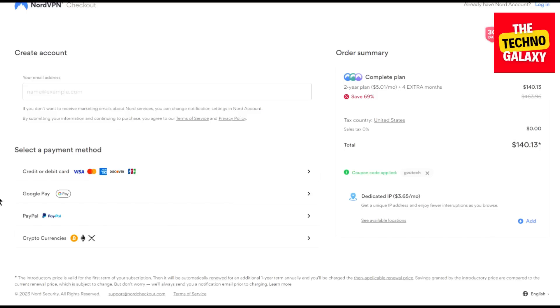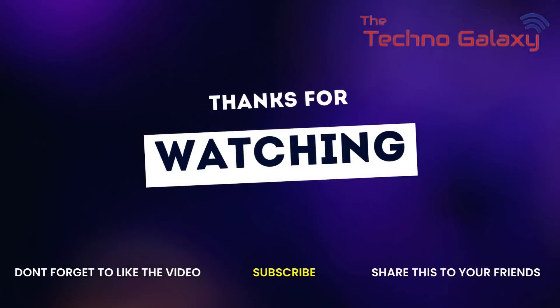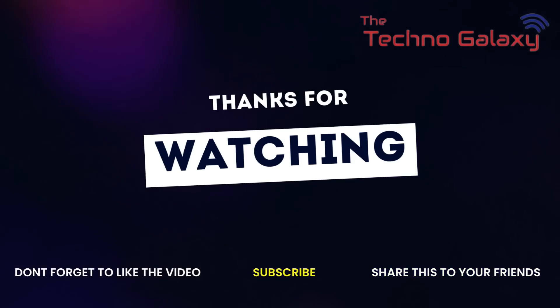So that's it for today's video everyone. Please leave a thumbs up if you have enjoyed watching it and please consider subscribing to our channel if you want to stay updated with content just like this. I will see you all in the next video. Until then, please take care and stay safe everyone. Thank you.